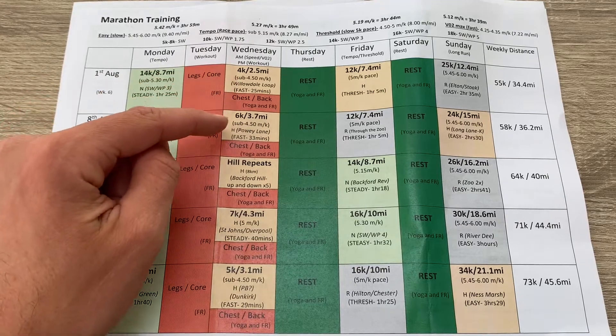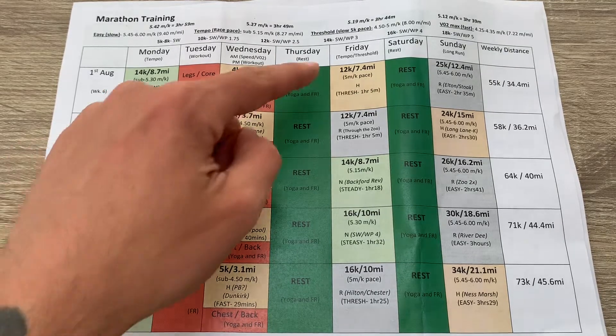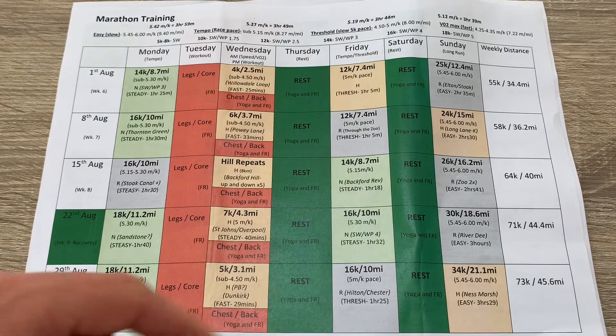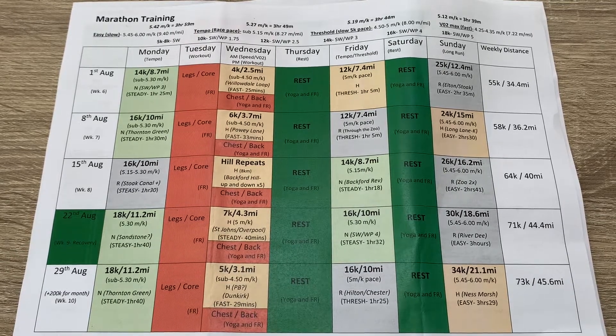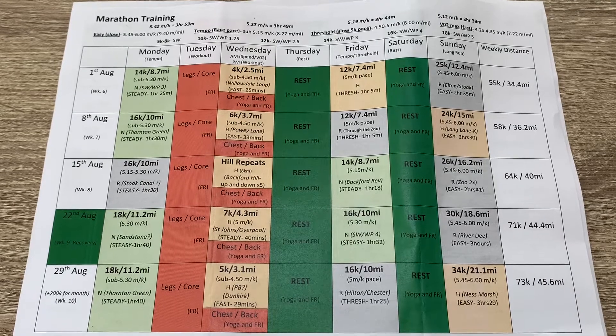I'm going to try both over the long distances as the block goes on and decide near the end which feels better. If I'm going to be running rather than racing the marathon, I might lean towards the Hoka, but we'll see. Speed work goes up slightly — 4k, 6k, hills, 7k, 5k, then another hills session, so every three or four weeks I do hill repeats. I've listed the paces, distances, and rough times for every run so I can stick to the plan, while still having flexibility to go slightly quicker or slower depending on how I feel.